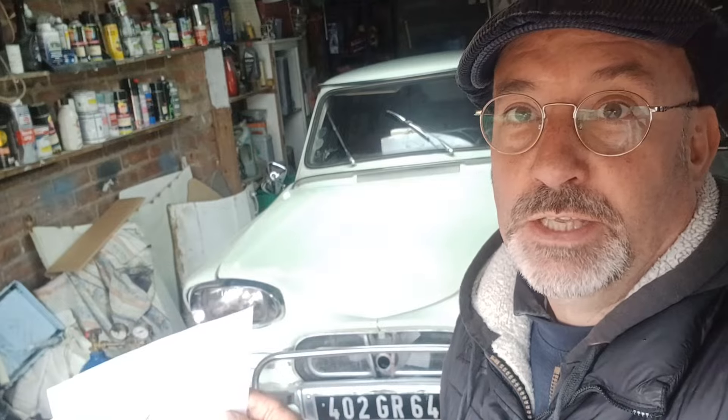A NOVA is a Notification of Vehicle Arrival. If you buy a car from abroad and bring it back to the UK, you have to go through the NOVA process.